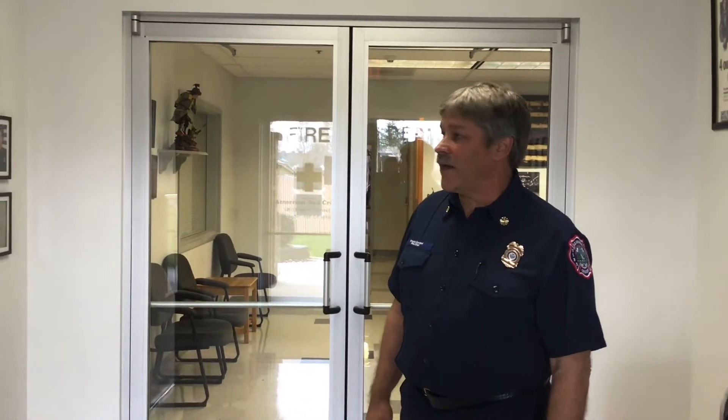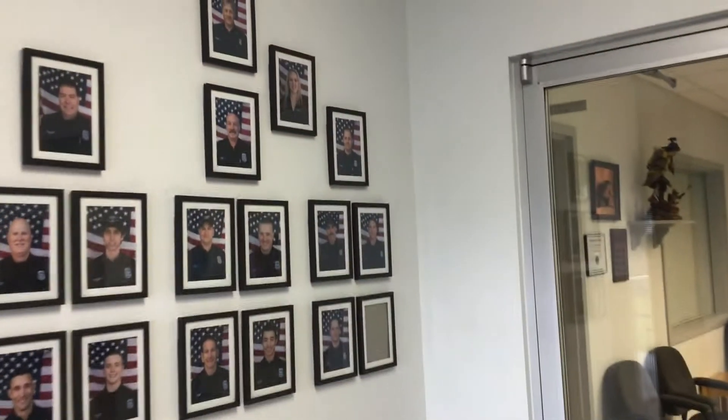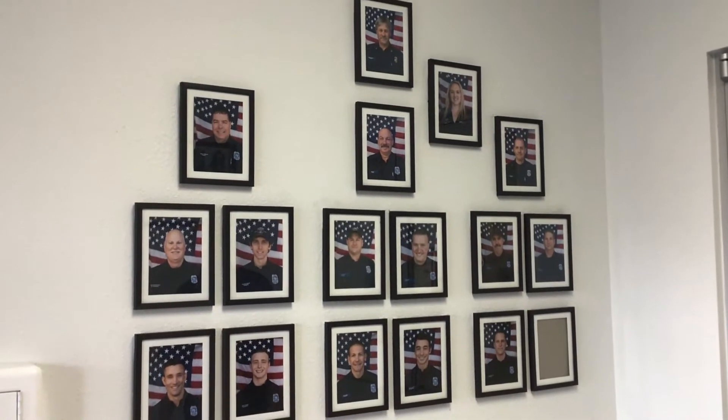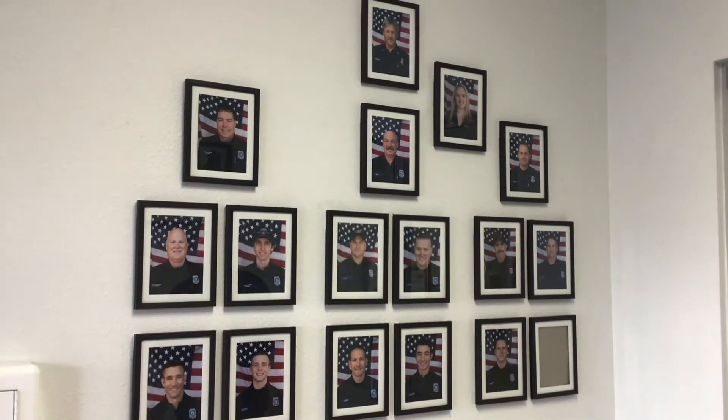Hi everybody. Welcome to the fire station here in La Grande. My name is Emmett Pornford. I'm the fire chief and we're going to take a tour of the station. I have some friends out in the bay that'll show you around. I'll show you a picture board here first — this is all the members of our paid staff. We have three shifts of five people, and then I'm the fire chief and we have the administrative assistant.